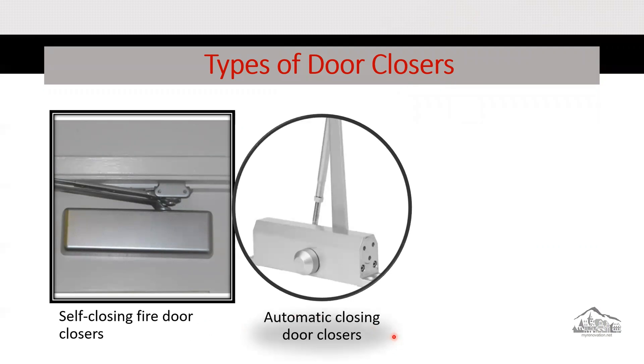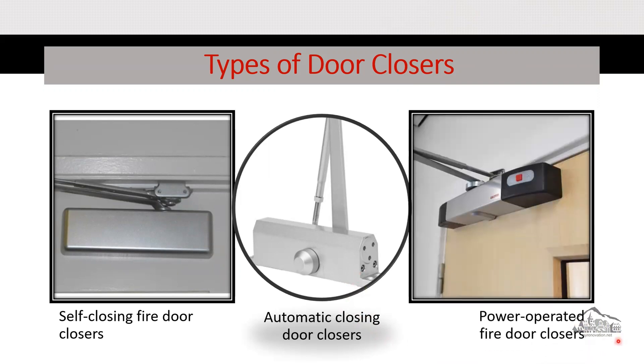The second type is the automatic closing door closer. According to NFPA, this door closer keeps the door normally held in the open position, but it closes when an automatic closing device is activated — typically not used in apartments. The third type is the power-operated fire door closer. According to NFPA, this closer is for doors that are normally open but will close electrically if there is any issue or fire.